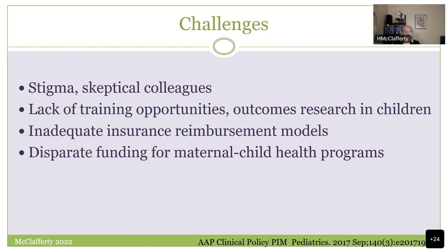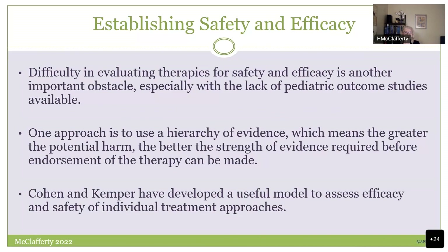The other huge area in pediatrics is safety and efficacy — I really can't emphasize this enough. I know these concepts are front and center in the adult world too, but it's amplified in the pediatric world. I am extremely conservative in this area. We are very careful to move forward using a hierarchy of evidence: the greater the potential harm, the better the strength of evidence required before you can confidently endorse the therapy. Cohen and Kemper have established a very useful model comparing safety and efficacy.